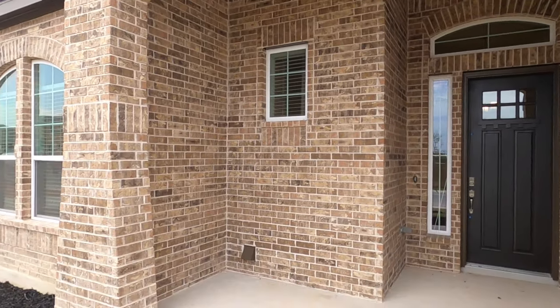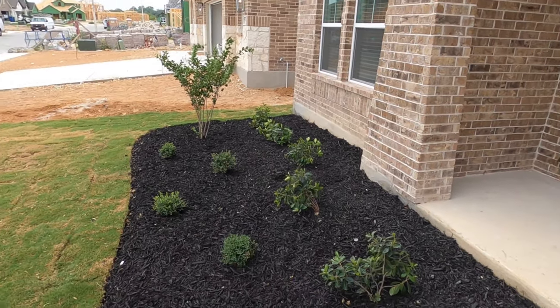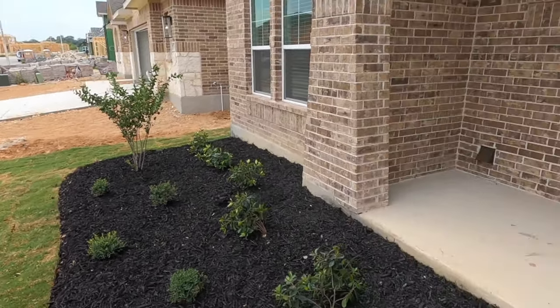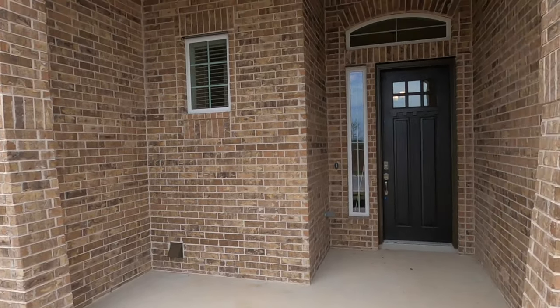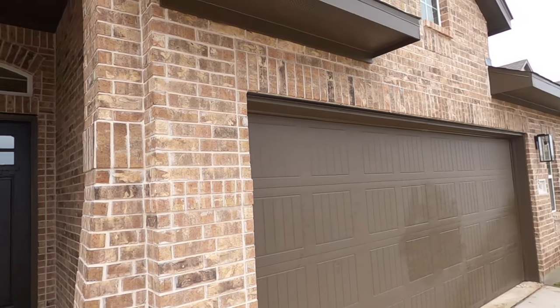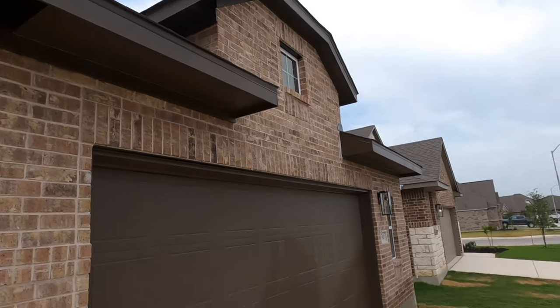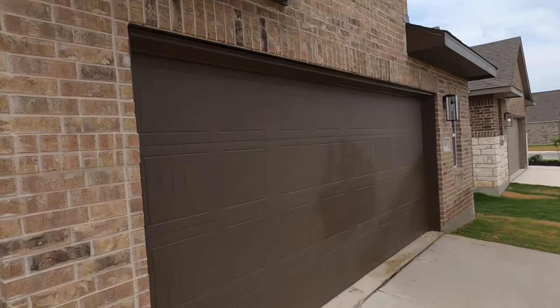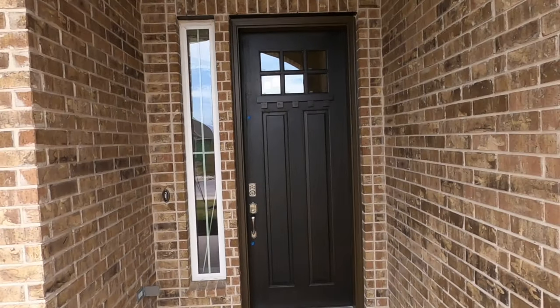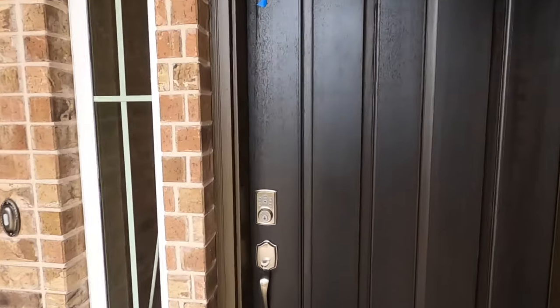I absolutely love this entry area. It's already been landscaped — the lawn actually just went in today, so my clients are definitely going to have to do some watering to make sure it doesn't die. As I'm filming this, it is mid-June 2022, and man, it's hot outside, so trying to get that lawn going is going to take a little watering. But I love the color of the brick out here. This is a beautiful door.